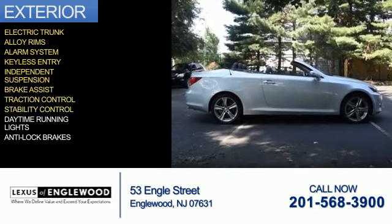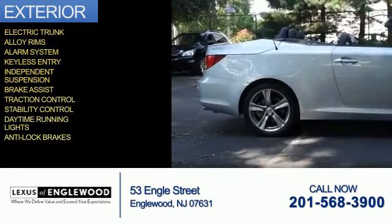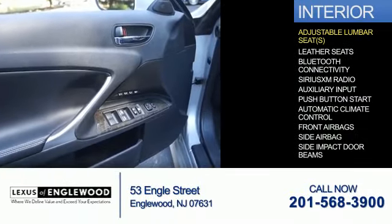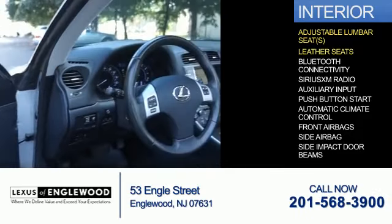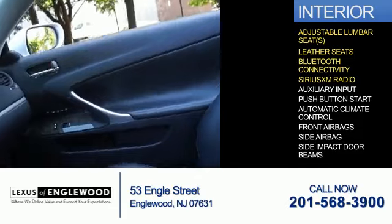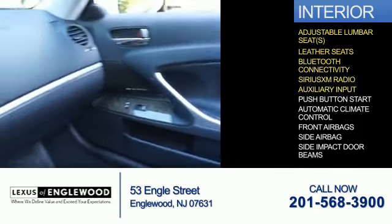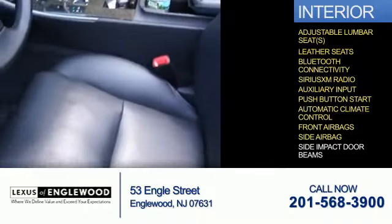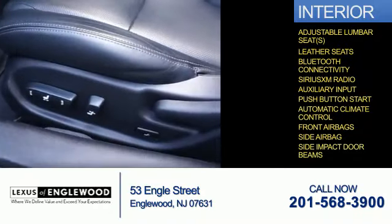Additional features include traction control, stability control, daytime running lights, and anti-lock brakes. Inside you'll find adjustable lumbar seats, leather seats, Bluetooth connectivity, Sirius XM satellite radio, an auxiliary input, push-button start, automatic climate control, front airbags, side airbags, and side impact door beams.